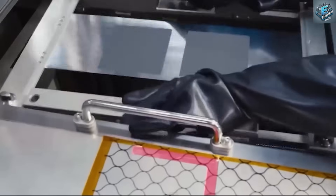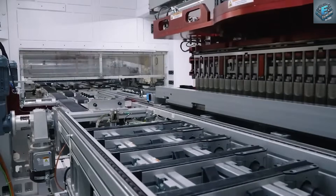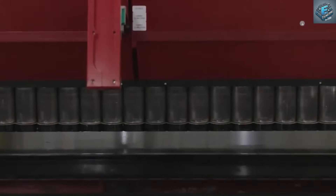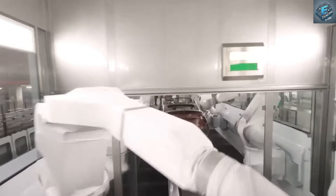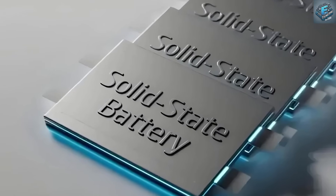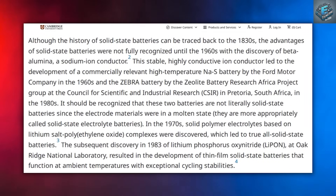Unlike solid-state batteries that rely on rare materials and complex processes, aluminum-ion batteries are built from abundant elements like aluminum and graphene. These materials not only reduce the cost of production dramatically but also simplify manufacturing to a degree never seen before. And most critically, this new battery type is fully compatible with Tesla's existing gigafactory infrastructure, allowing the company to pivot at scale without costly retooling.